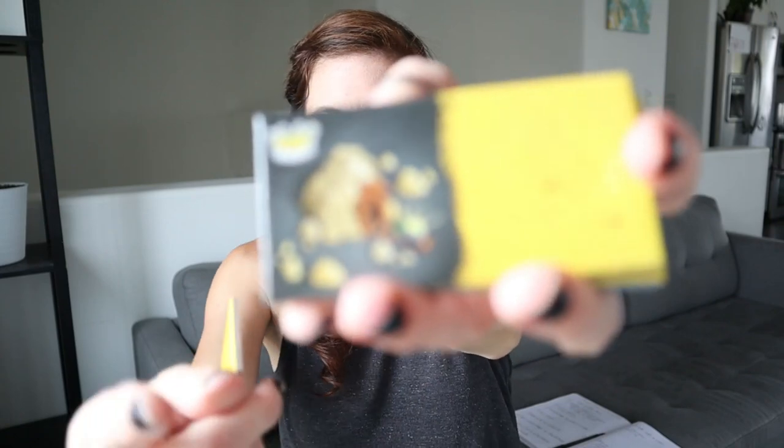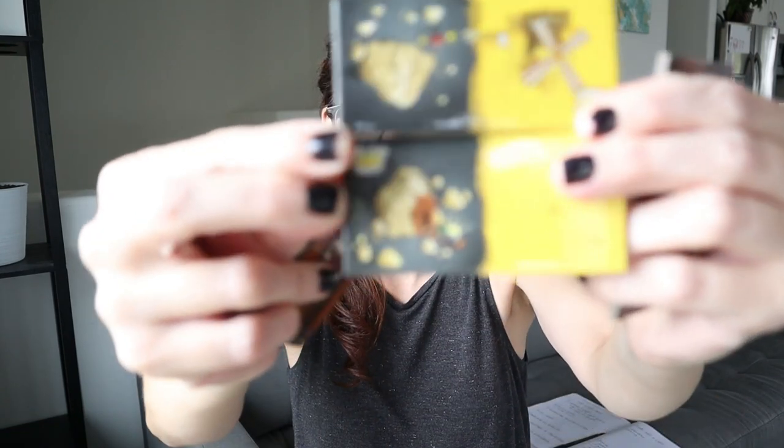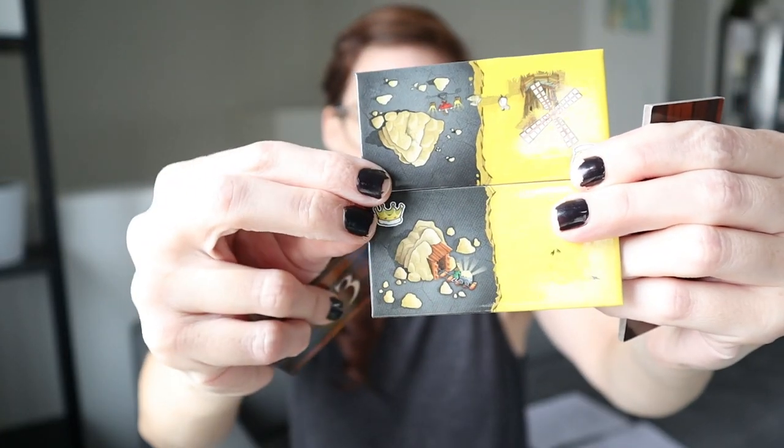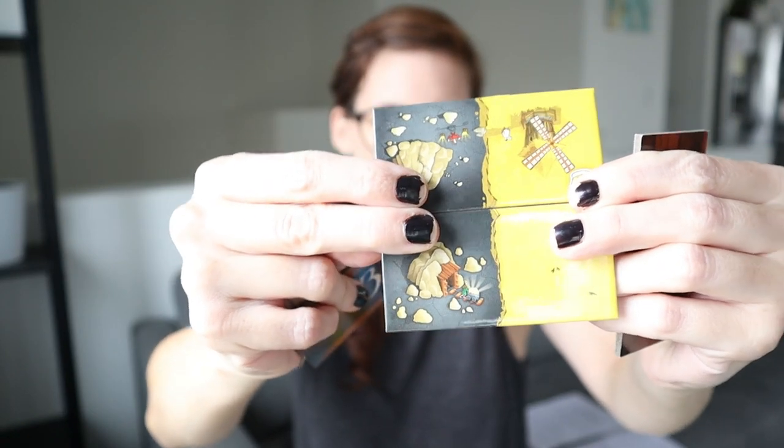Another really fun math game is King Domino, which we bought fairly recently. In this game you are trying to build a kingdom and you add your points based on how many crowns you have. If you have a piece of land with one crown on it next to another piece of the same kind of land, you take your crown count and multiply it by how many of that land type you have.